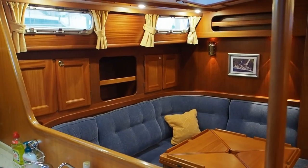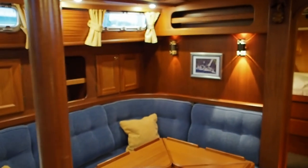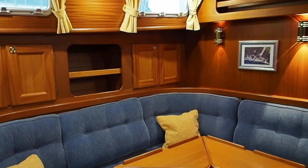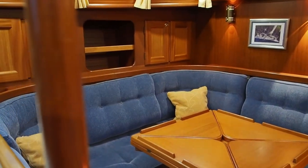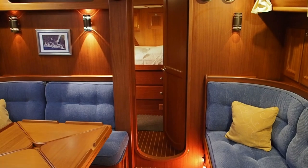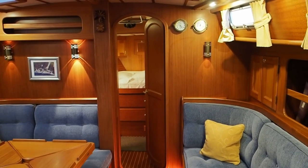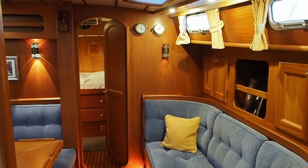She's a lovely yacht to be on down below. It's a winter's day here in the UK, but this is a really nice warm and cozy feeling cabin. I think she's a really attractive boat as a liveable boat. Full details will be on our website at www.jryachts.com, but this has just been a short introduction video so you can get an idea of how Galadriel is laid out and how she sets up.